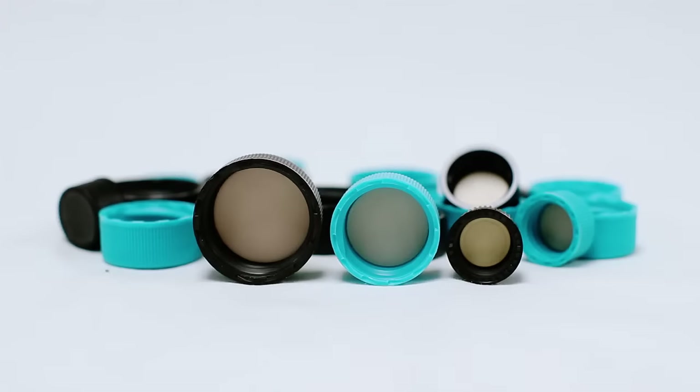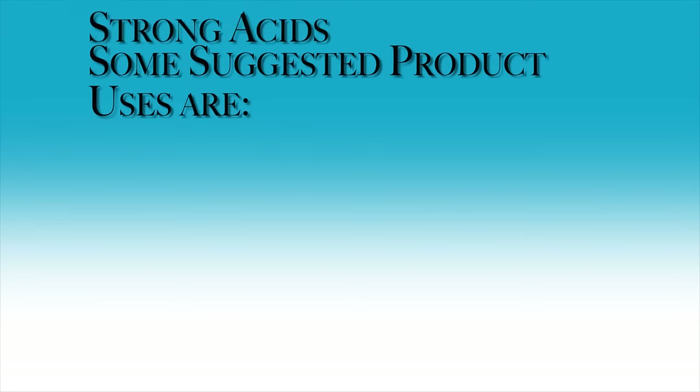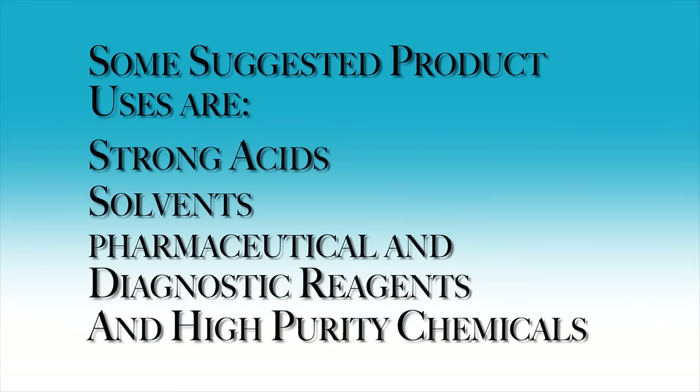The Teflon Face Liner adds superior chemical resistance and the ability to withstand volatile solvents, sensitive compounds, and corrosive chemicals that would degrade other liner materials. Some suggested product uses are strong acids, solvents, pharmaceutical and diagnostic reagents, and high purity chemicals.